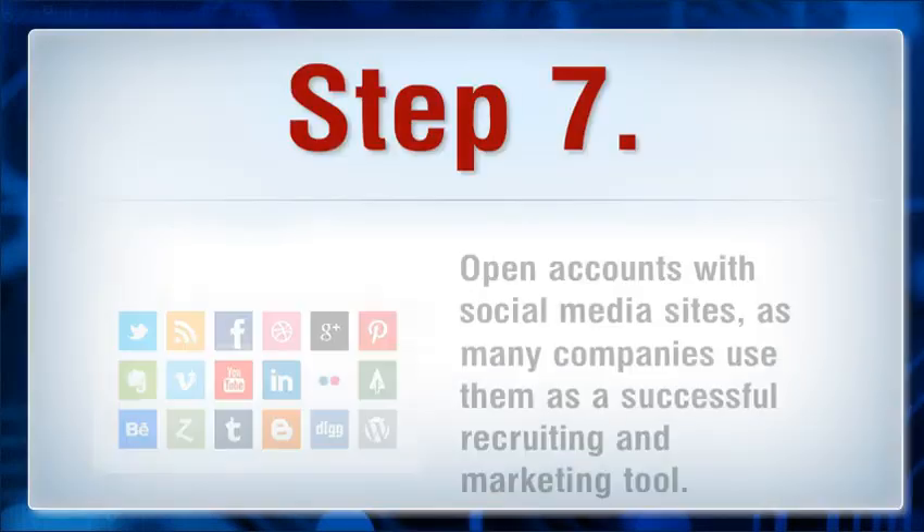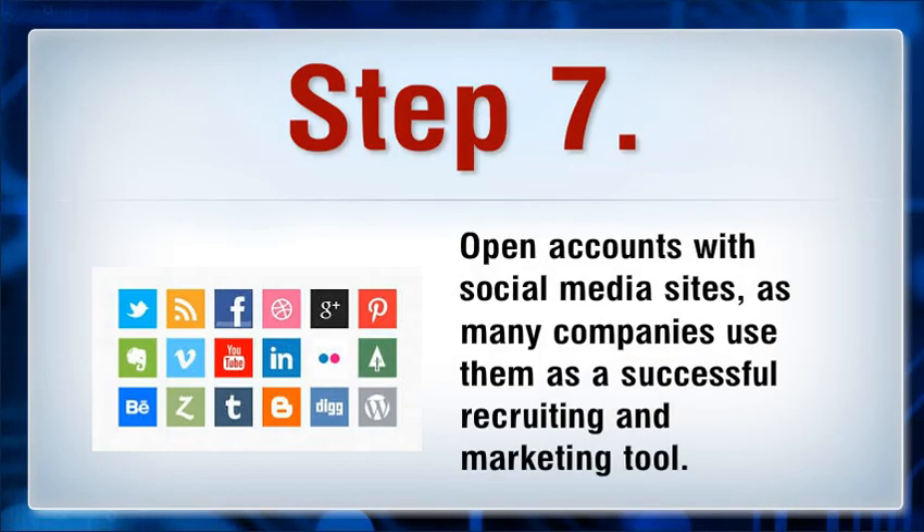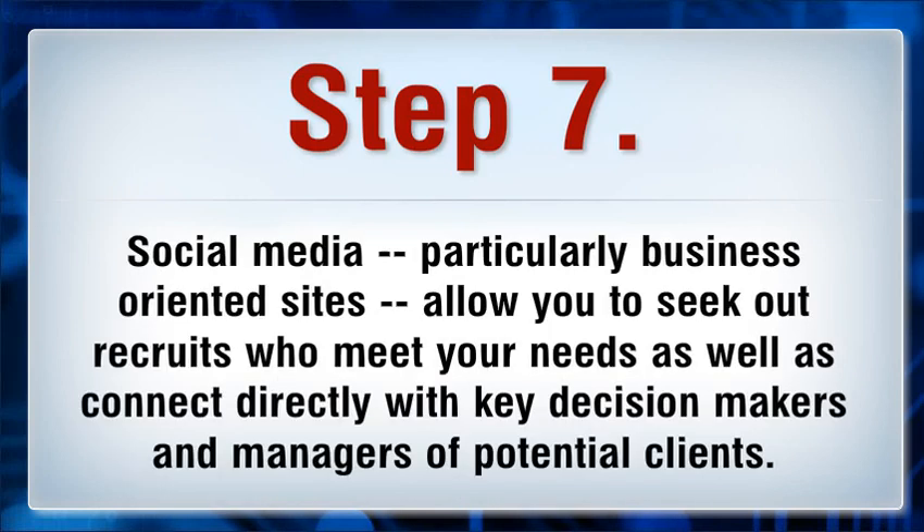Step 7: Open accounts with social media sites, as many companies use them as a successful recruiting and marketing tool. Social media, particularly business-oriented sites, allow you to seek out recruits who meet your needs as well as connect directly with key decision makers and managers of potential clients.